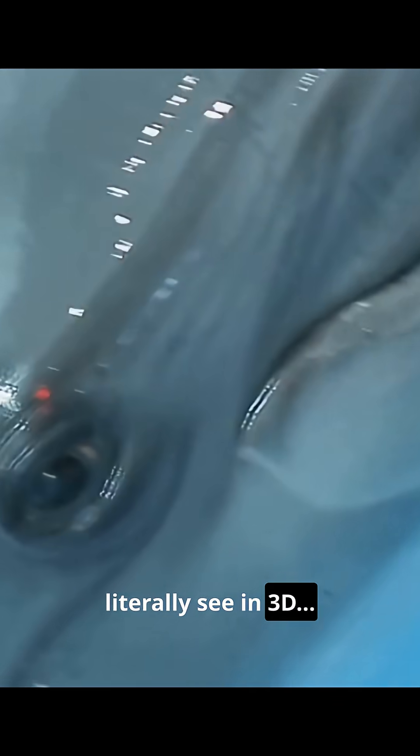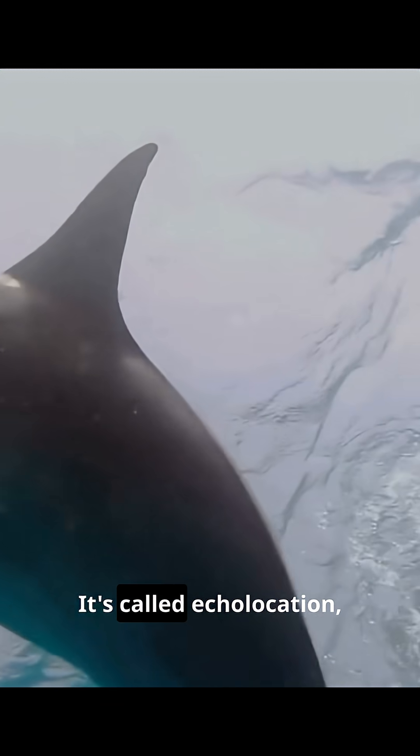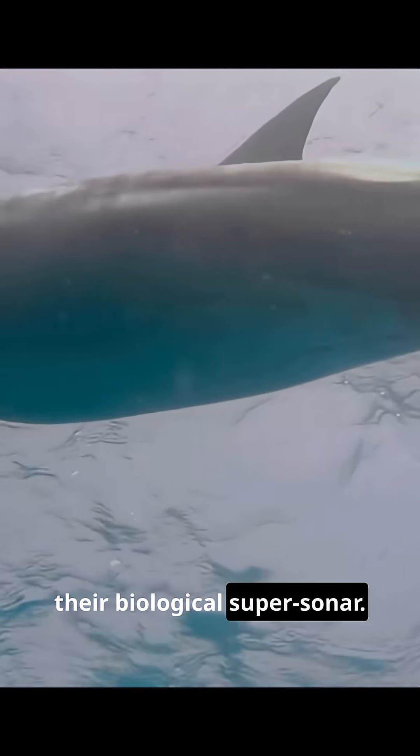This dolphin can literally see in 3D with sound. It's called echolocation — their biological supersonar.